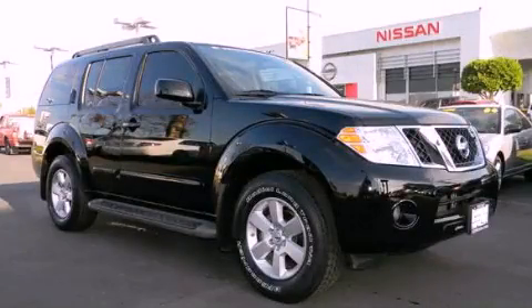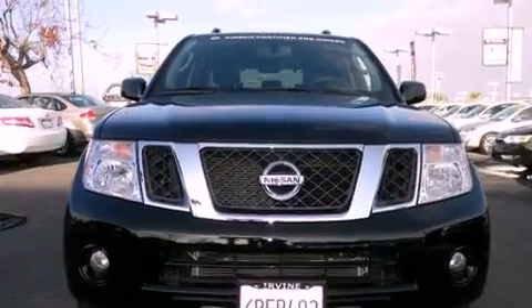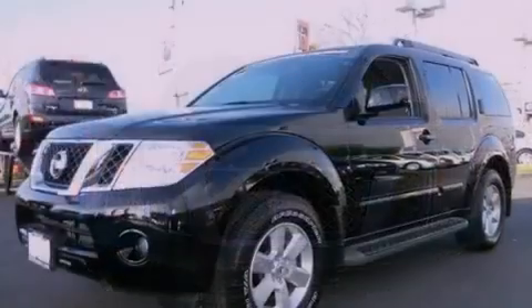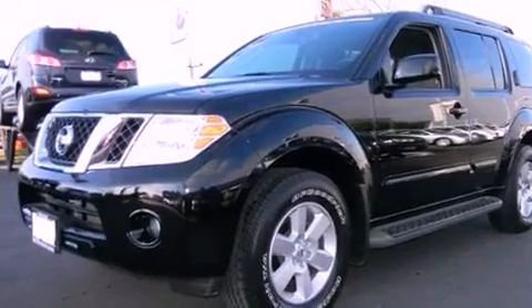This is a certified pre-owned 2011 Nissan Pathfinder — a vehicle with safety, comfort, and space. It features a 4.0-liter six-cylinder engine and a five-speed automatic transmission.